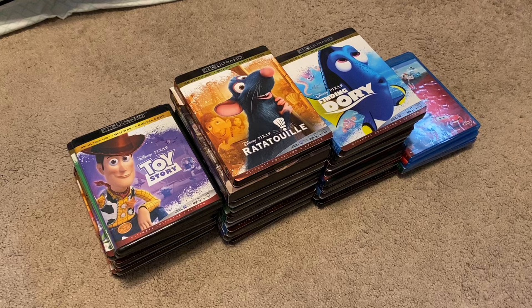Well, hello there, everybody, and welcome back to yet again another collection video. This was one that was requested by some people lately, and I figured I might as well make an updated collection video for it. So, welcome to the December 2022 edition of my Pixar movie collection.